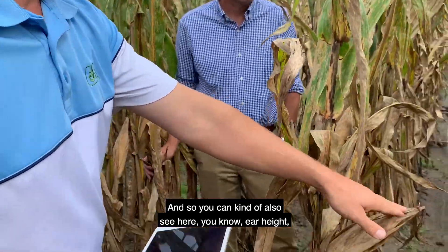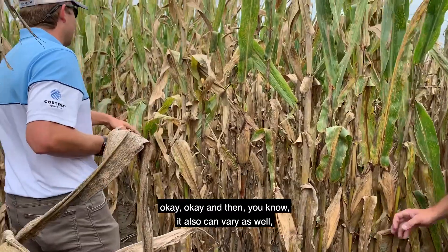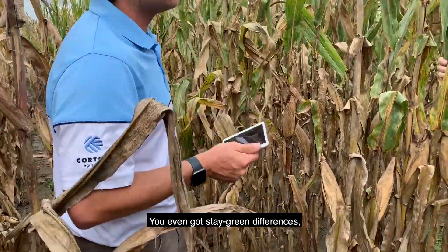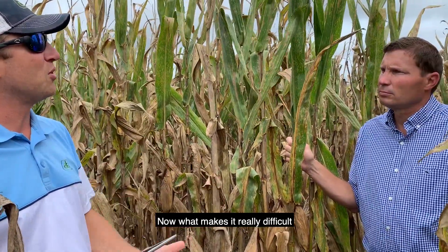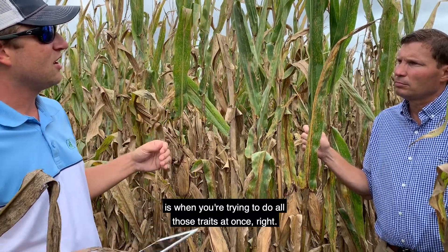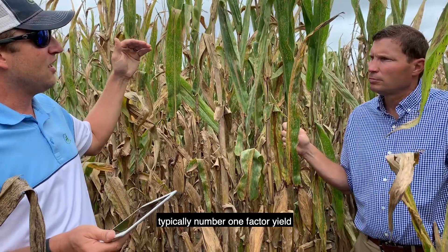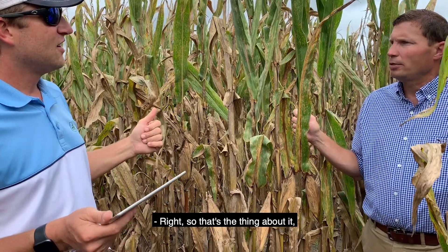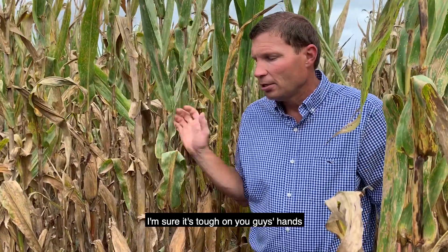You can see things like ear height and stay green differences, so we can look at all these different types of traits and predict upon those. What makes it really difficult is when you're trying to do all those traits at once, because typically the number one factor is yield, and then depending on where you're at, it's probably plant height and ear height.